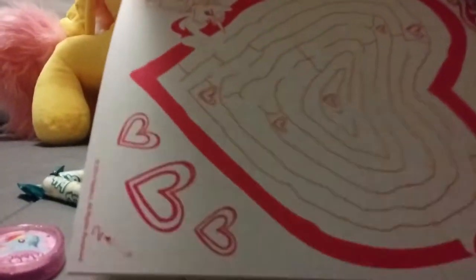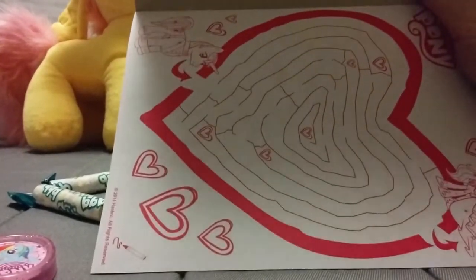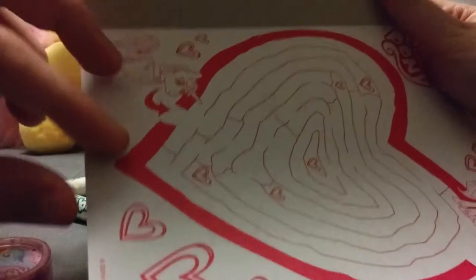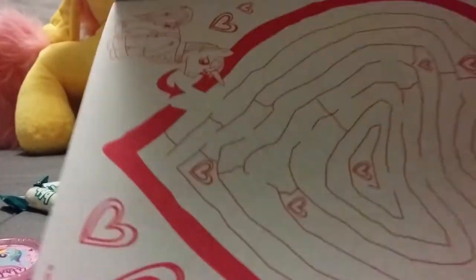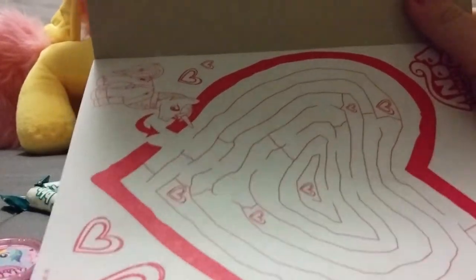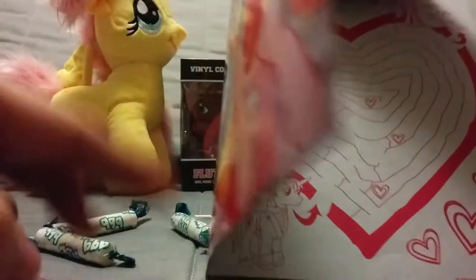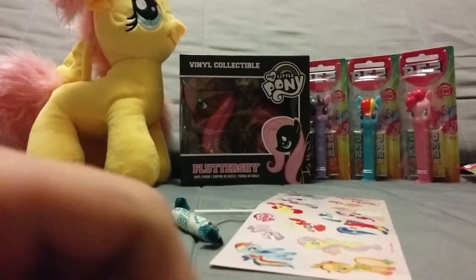There's a camera in there too. Here's a little maze which looks like it's drawn by a child. This is awesome - you have to guide Shining Armor to his wife, or future wife, Princess Cadence. That's a little heart - that was two seasons ago, they're Rainbow Power now.